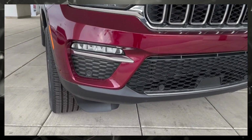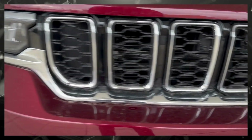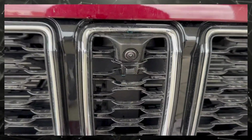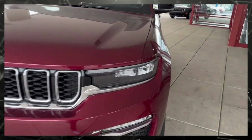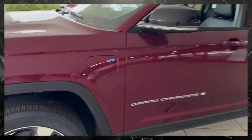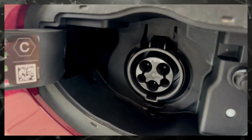This one does have fog lights in the front bumper, as well as a forward-facing camera. And this is your little charge port for the electric, because it is a hybrid.